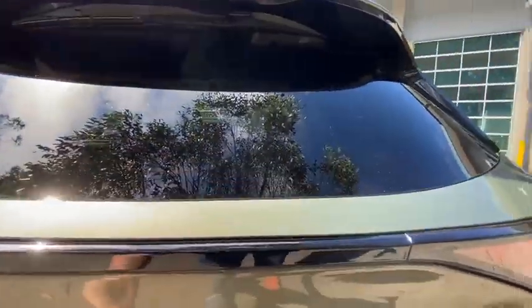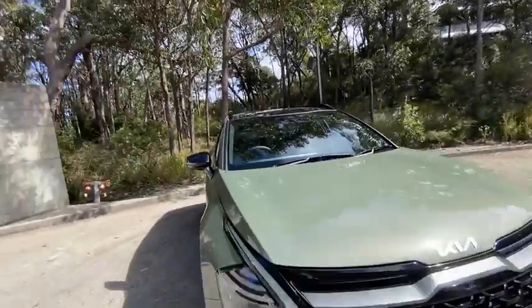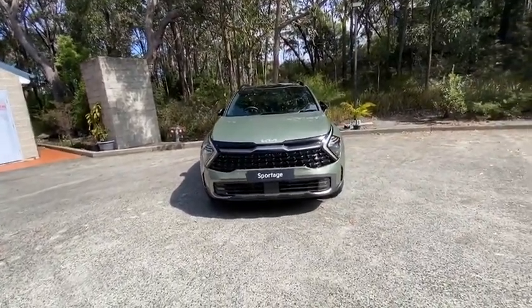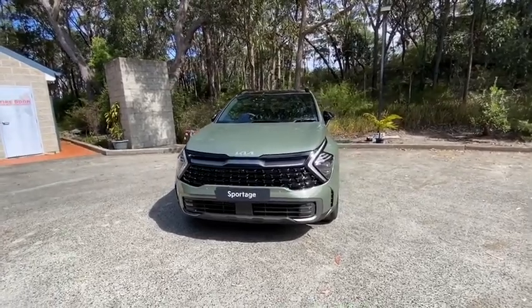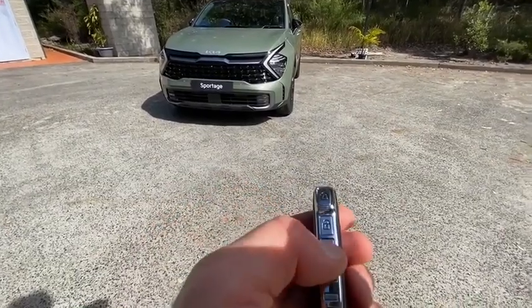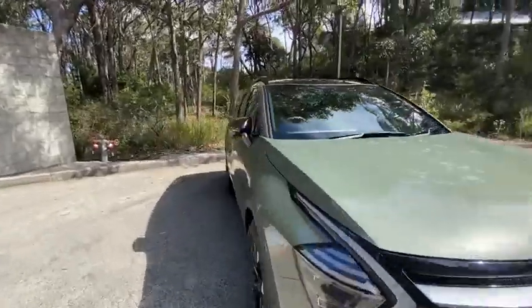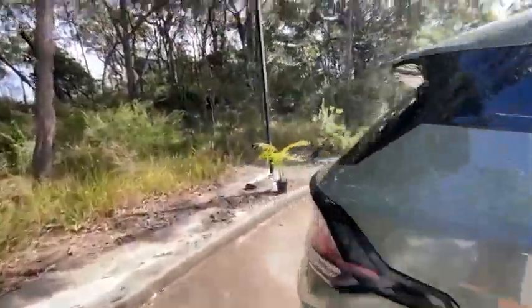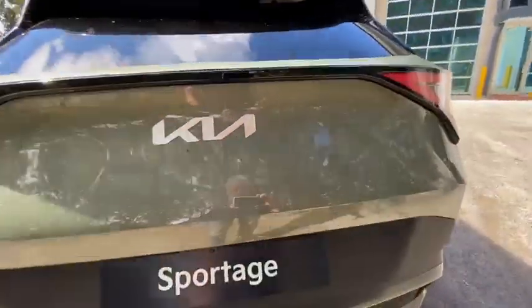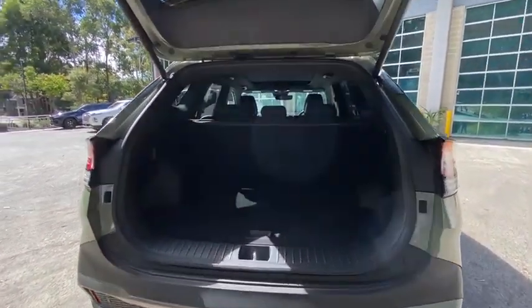Before we open the boot, I'm going to do something I love doing with all cars — remote start it. I've just locked it, and by pressing that small start button on the key fob, it's fully started remotely. We can hop in, but first I'll show you the rear luggage space because it is substantial. It's an auto tailgate on the GT Line, which is the top spec, with the 1.6-litre turbo engine.